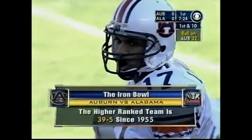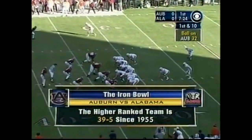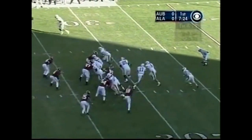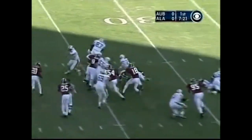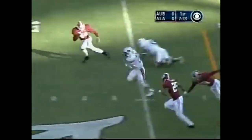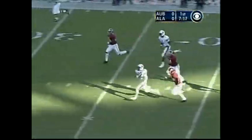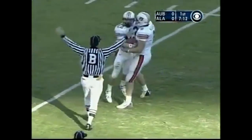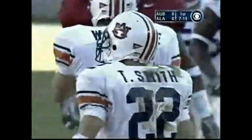First down and 10. Jason Campbell hit Anthony Mix for a 46-yard gain on the first possession of the game, but Auburn was unable to get points. Here's Trey Smith — dances right, slips a tackle, he's got room and speed too. He's chased and caught from behind, but not until he gets to the 16-yard line.